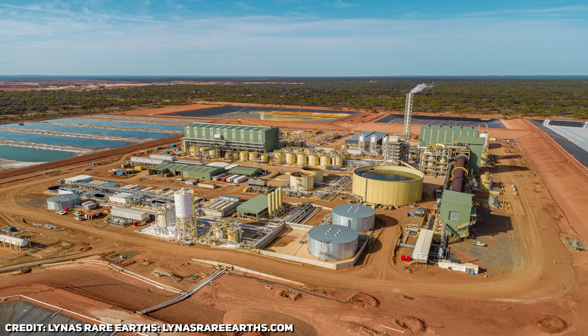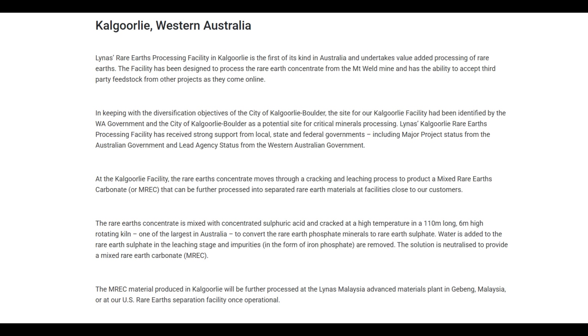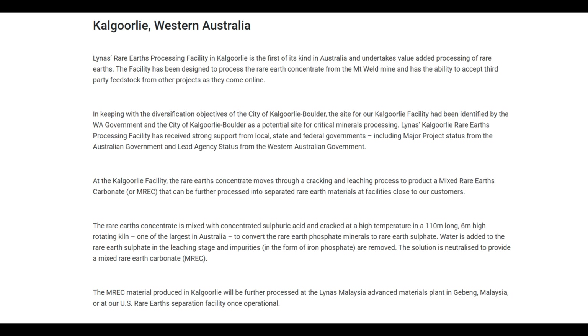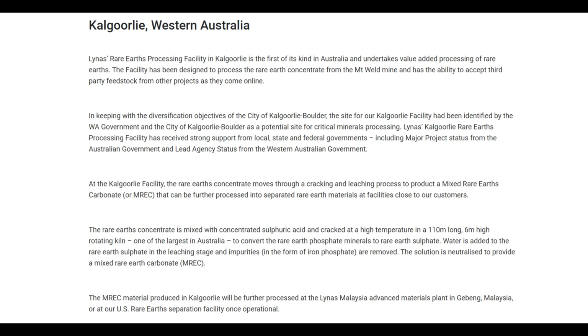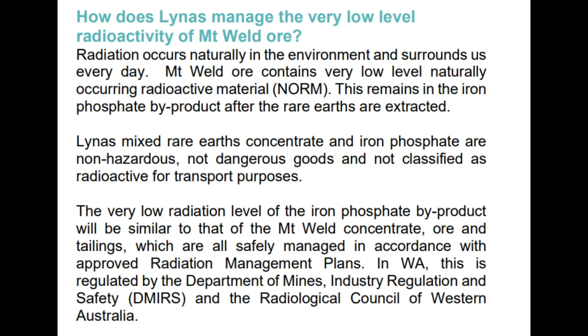In recent years, Lynas has done exactly that by investing in a new processing facility in Kalgoorlie in Western Australia, much closer to the mine. As of late 2024, the Kalgoorlie Rare Earths Processing Facility has begun cracking and leaching Mount Weld's concentrate to produce an intermediate mixed rare earth carbonate — MREC. This step neutralises most of the radioactive elements and produces a cleaner product that is then shipped to Malaysia or potentially other future separation plants for final refining. The move not only addresses environmental concerns but also adds value within Australia, making Lynas the only significant producer of separated rare earth materials outside China.